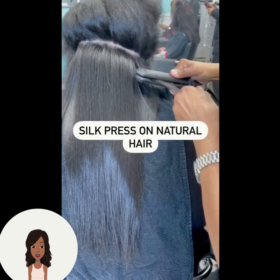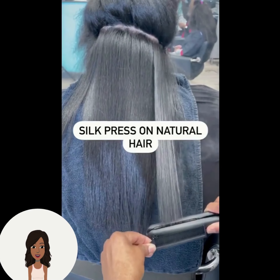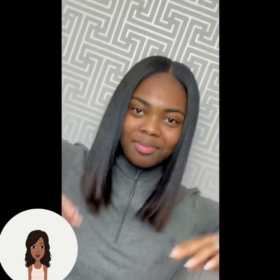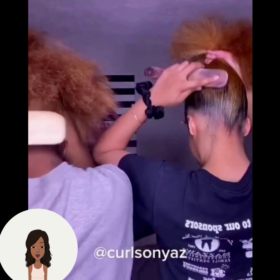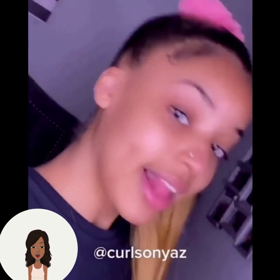So that's kind of like a light copper chocolate color. And then we have a silk press here, followed by another silk press, followed by another silk press. And we have a weave install.